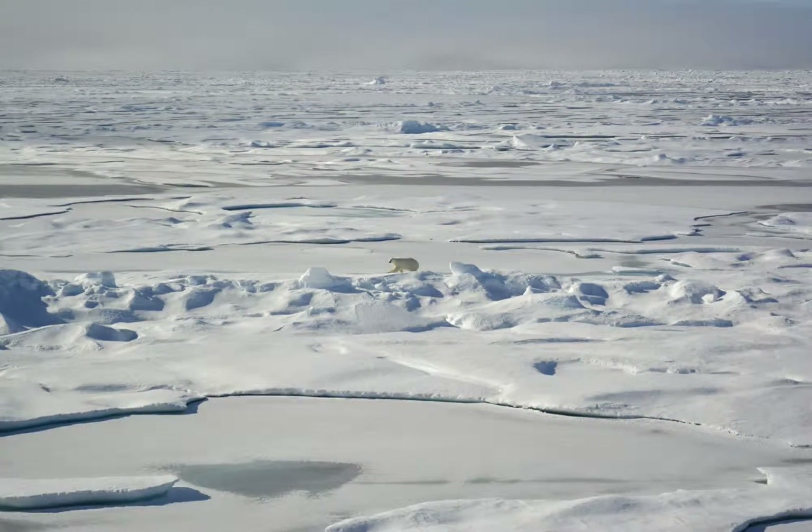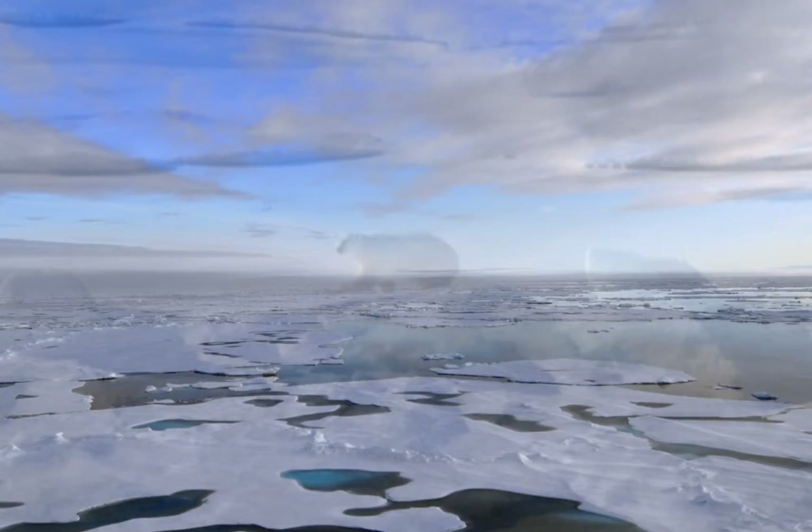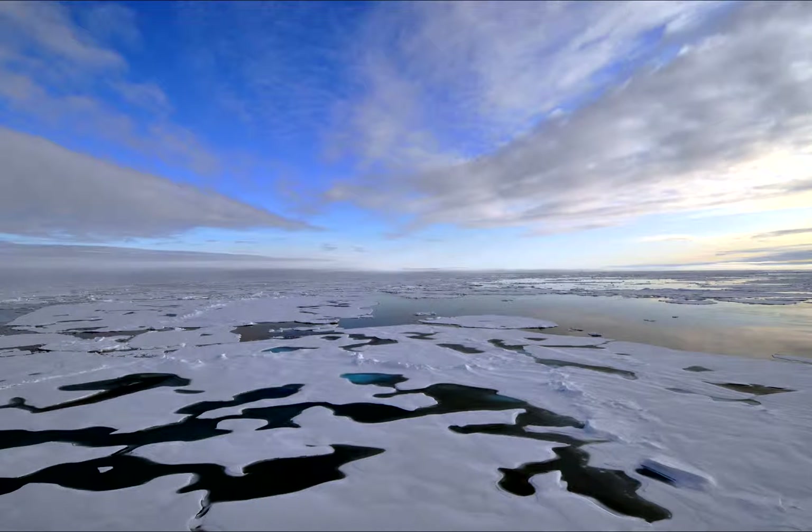The Arctic has captivated and intrigued countless individuals across the last few centuries, many of whom have dared to challenge mother nature head-on and set out to explore its vastness. These individuals face numerous dangers such as wind, freezing temperatures, and the earth itself — with deep pockets of loose snow and boulder fields that slow movement.